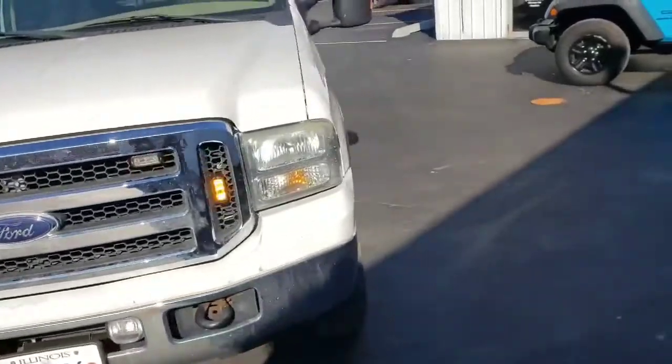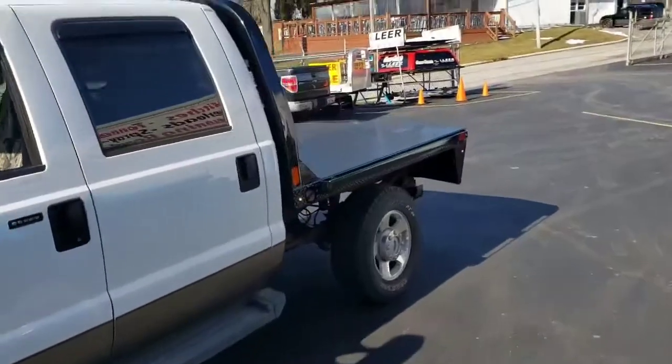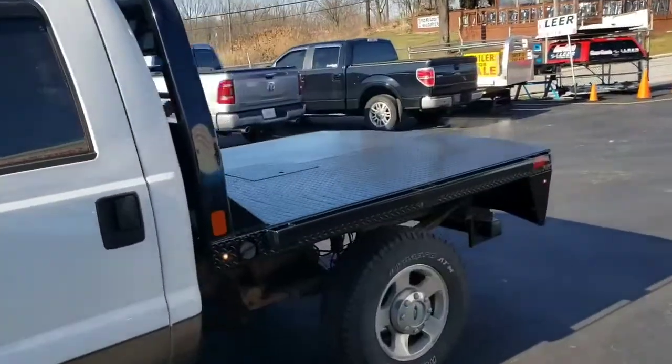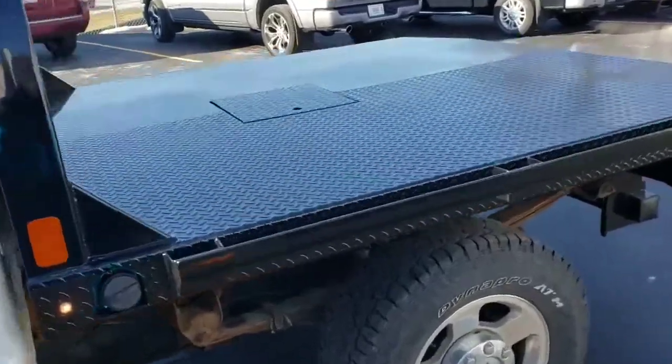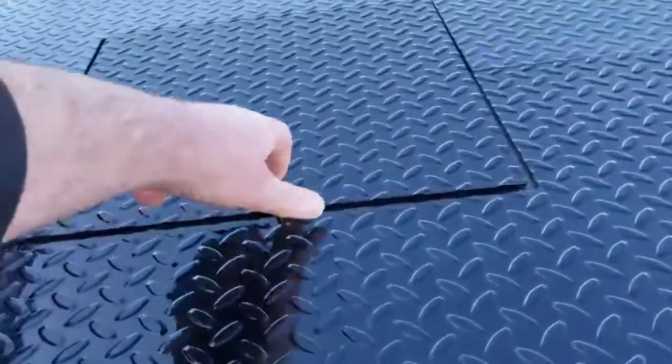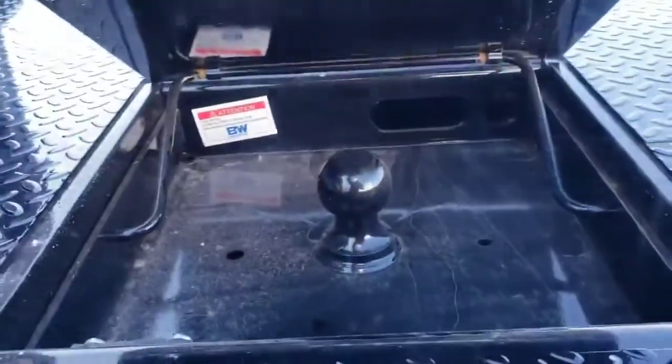Walk around the driver's side. We've got the nice CM powder coated flatbed. It has LED lighting. It has the trap door where the gooseneck is down inside here. It's a BMW gooseneck also.